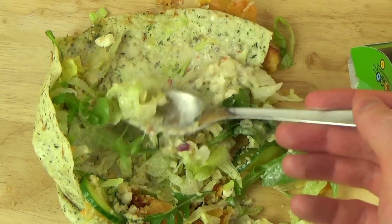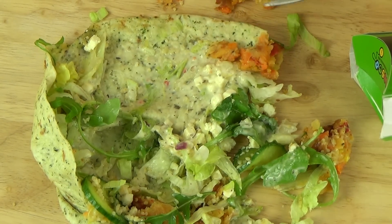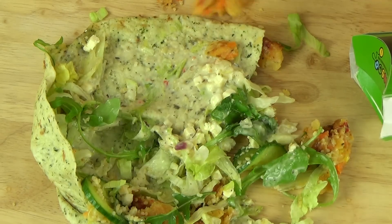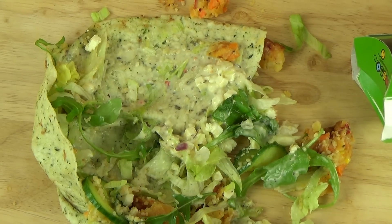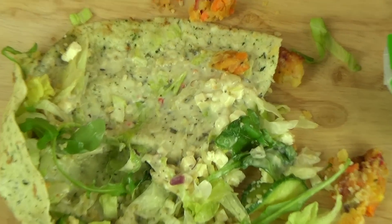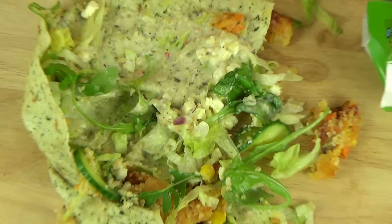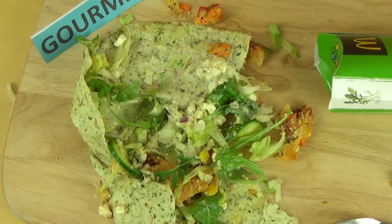Yeah, this is also untypical really for McDonald's. This is gourmet food basically. It's just like mint flavors or something — like fresh flavors. Yeah, like I said, gourmet. Very special. You may want to try it.